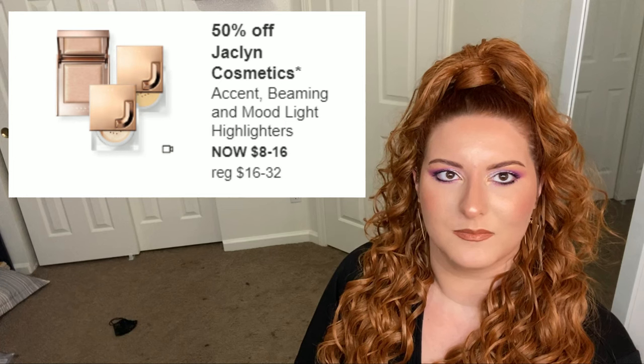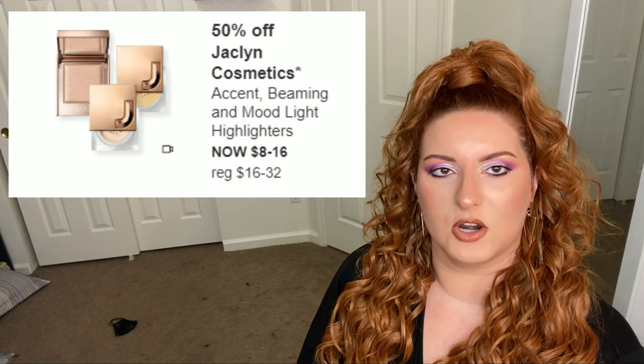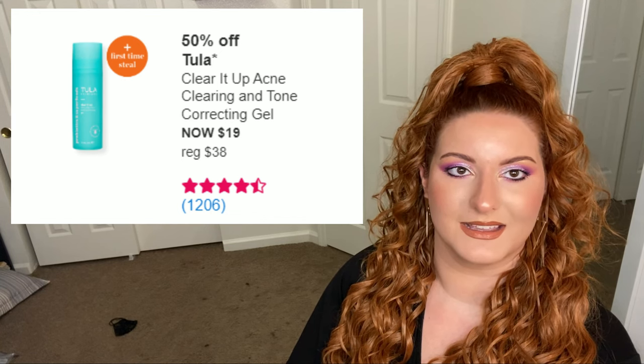First up is the Jaclyn Hill Cosmetics highlighters. I have the Beaming Light loose highlighter — it's pretty blinding and I don't mind it. I'm debating getting the Luminous Glow powder, but I already have a lot of loose setting powders. Back to the Beaming Light highlights — if you want a good shimmery but not sparkly-glittery highlight, I would go for her highlights. The loose highlights are really nice, and I'll assume the pressed highlights are solid as well.